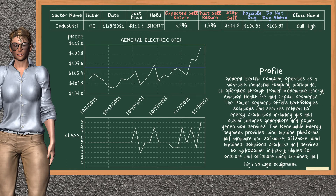General Electric was a previous top sell alternative. Today, our analysis is suggesting to continue holding it short. You can observe that General Electric is a bull high class. In the past, it has given an average sell return of 1.7%. You may expect now a sell return of 3.9%. We suggest to buy it at a maximum price of $106.93. On the other hand, we suggest to stop selling if the price is $111.8, unless it is overvalued.